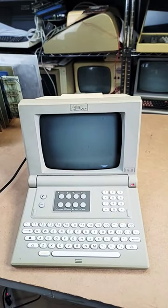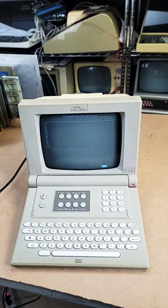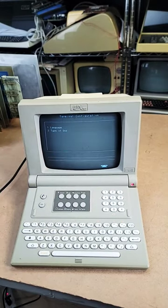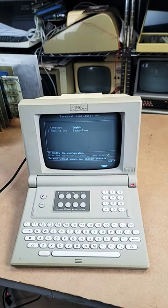And here it comes on. You can see it's kind of drawing the screen just like it would with a modem. It's pretty limited without something to connect to, obviously, but you can get sort of a sense of the flavor of the thing just rolling around in the menus here.